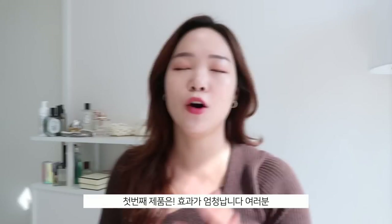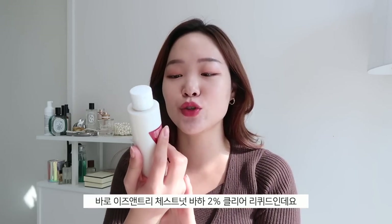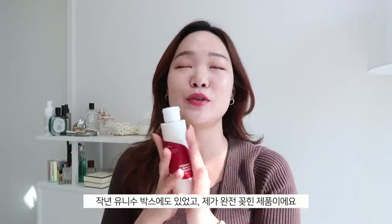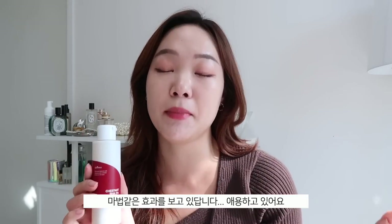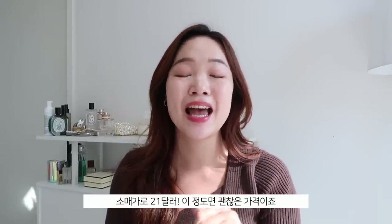Starting off real strong — this is a product that has become a staple in my routine. It's the Isntree Chestnut BHA2 Clear Liquid. This was in the UNice box last year and I've just been hooked — it works like magic. This is 100ml and retails for $21 — that's affordable.